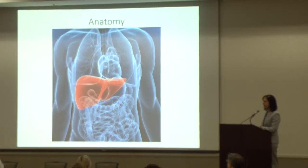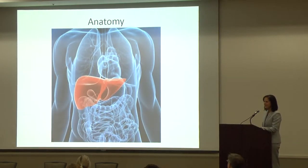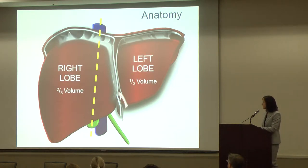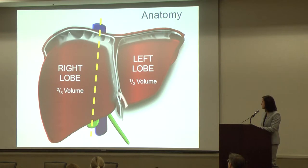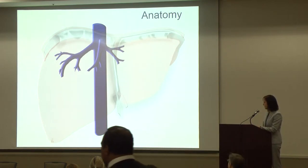A very brief anatomy lesson for those not so familiar with the liver — I saved you from any intraoperative pictures since I figured you would be eating breakfast. The liver lives in your right upper quadrant, protected by your ribcage. There's an anatomic and physiologic distribution of the liver: you have the left lobe, about a third of the volume, and the right lobe, about two-thirds. This is your inferior vena cava, which brings all the blood back from your lower extremities to your heart, and it runs behind the liver.